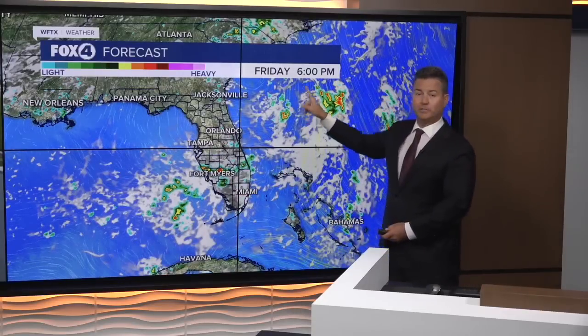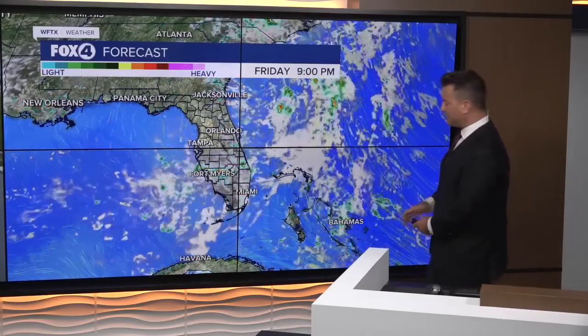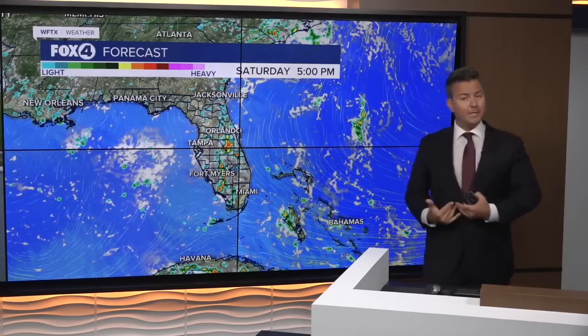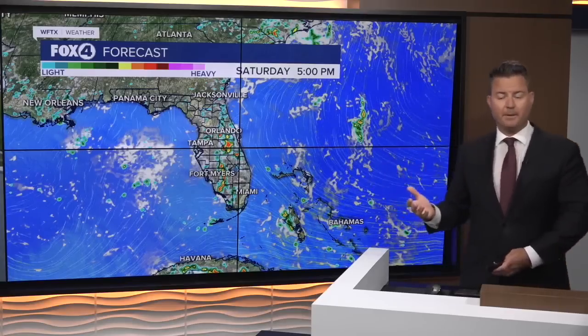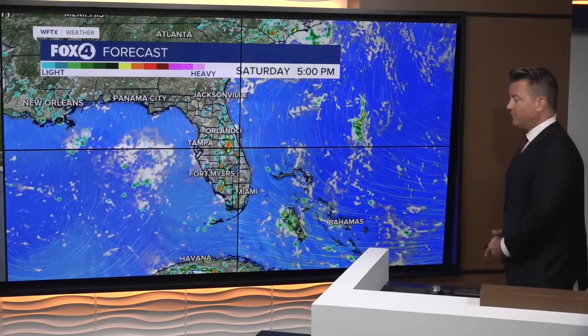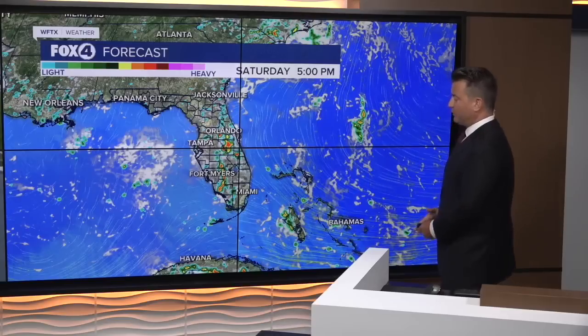But as the disturbance gets closer to the coast of the Carolinas, the ridge is going to build back in on the south side. And what that means for us is we get back to a typical summertime pattern — we'll start each day with sunshine and end it with a 70% chance of afternoon showers and storms.